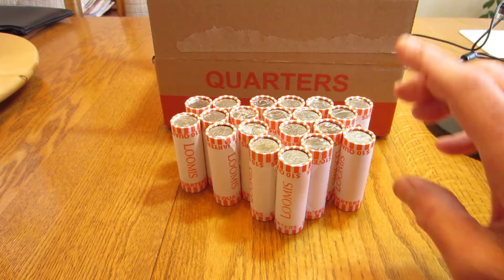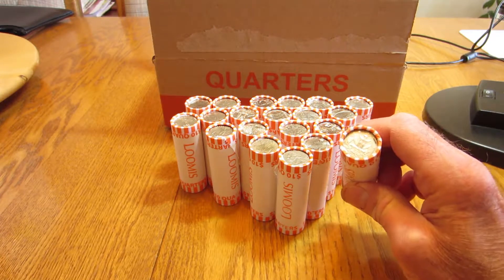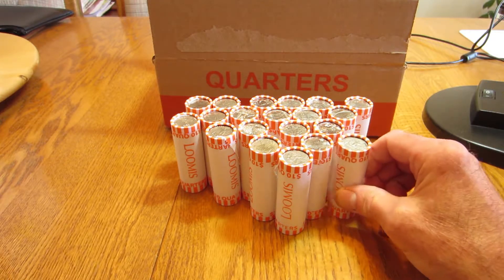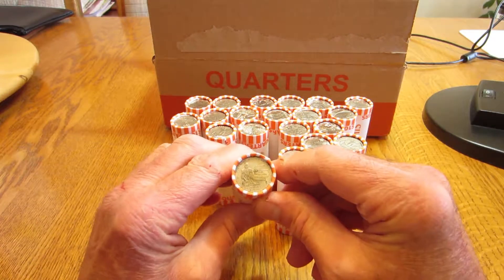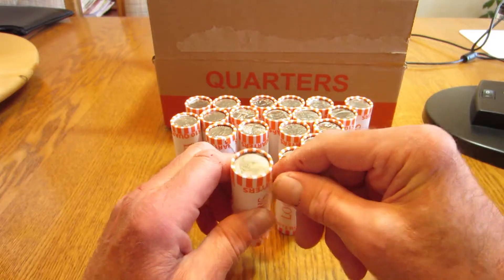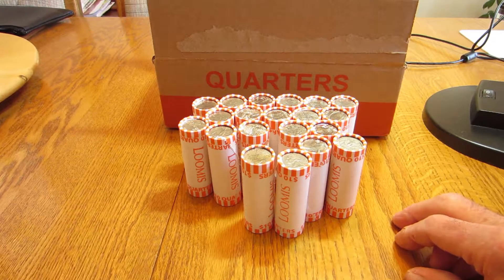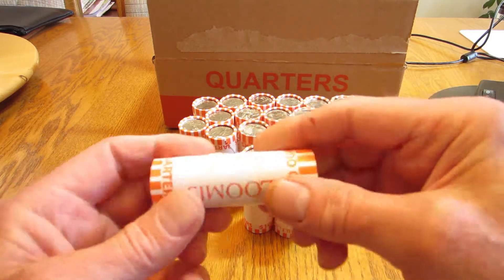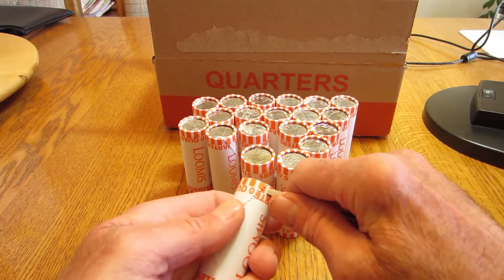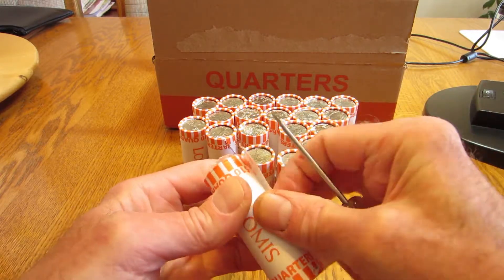Hopefully today we're going to find something a little bit more interesting. I have this one quarter here on the end that does look a little bit like it could be silver, but I'm doubting it. I do see one Duke Ellington here, District of Columbia, but I did check that already and it's not a double die, but we're going to start opening up rolls and see what we can find. I'm probably going to speed this up so that you're not sitting here through me opening up all these rolls. So let's get cracking.